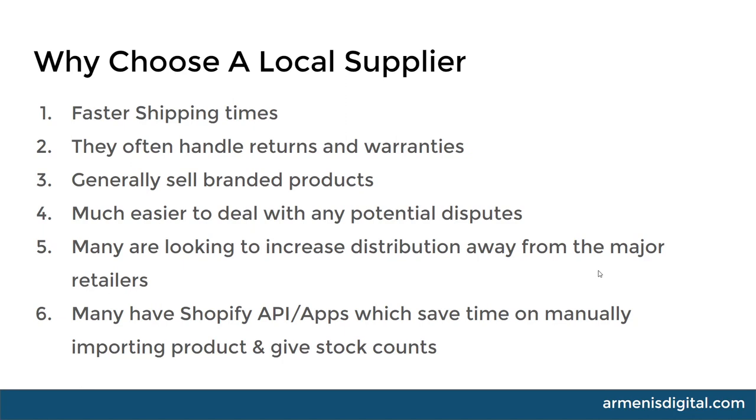I like to source local Australian suppliers for Australian stores. Many of these suppliers are looking to increase distribution away from major retailers, so you're in a prime position - especially the ones that don't know how to market themselves well. A great marketer such as yourself can take their product and actually market it and sell it to the world for them. A lot of these people actually have Shopify APIs or apps which plug into Shopify, allow you to manually import products and give you accurate stock counts, which is the number one issue when it comes to local suppliers. If you aren't able to tap into their stock situation or pricing, it can become a bit of a headache.